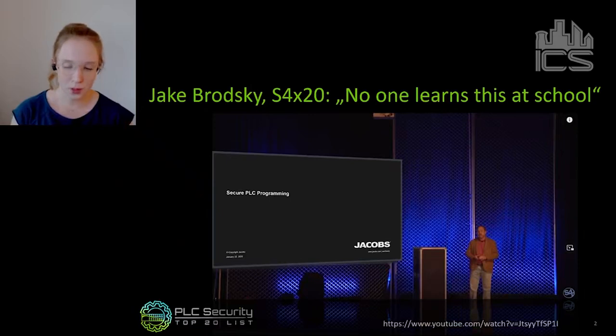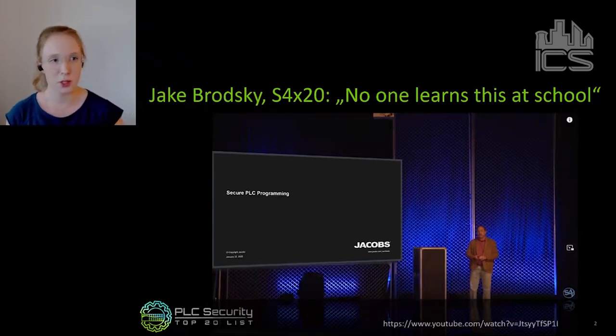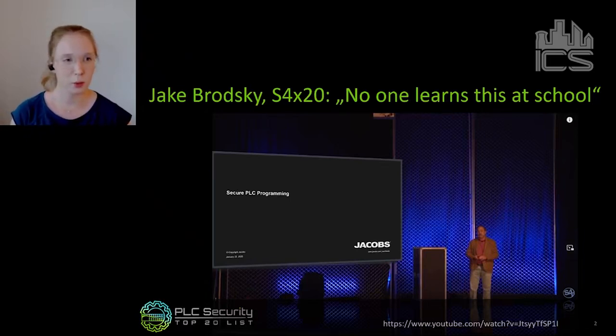After that talk, a few people came together and said we need to make something out of it. Because one of Jake's main statements was that secure PLC programming — really no one learns this at school. The engineers who program PLCs don't learn anything about security at school, and they also don't learn how to securely program a PLC. The simple reason is there is nothing to teach, because unlike normal IT software — where we have a lot of secure practices and secure coding principles published by Microsoft and universities — for PLCs there is nothing. There are no secure PLC programming practices.